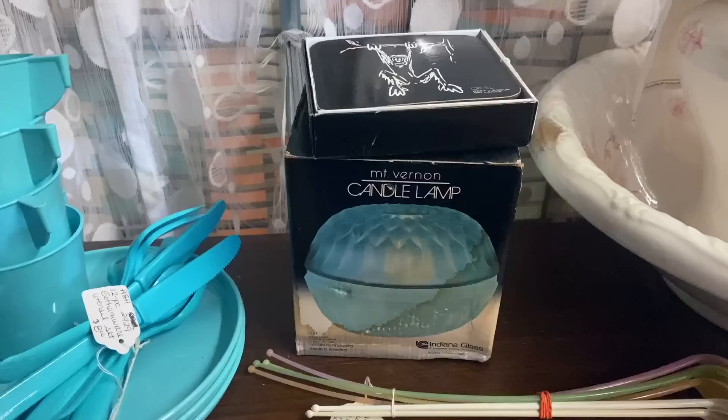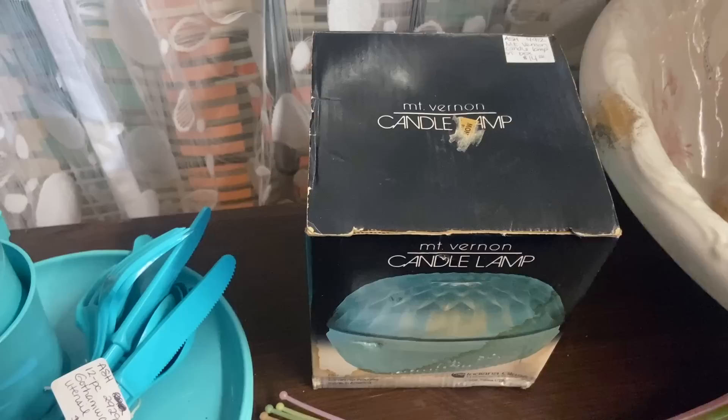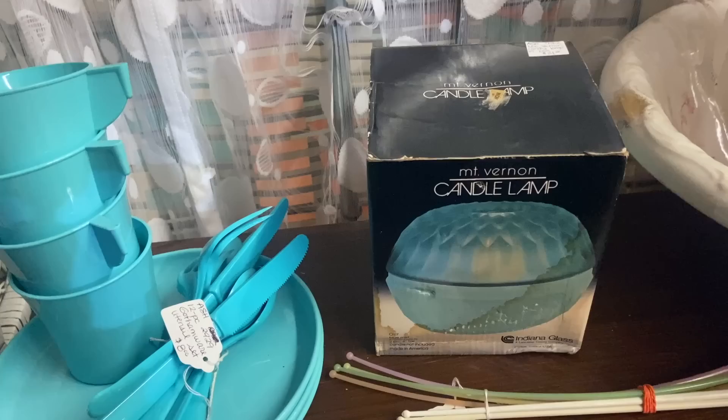Here's a fairy lamp that you see often — the Mount Vernon by Indiana Glass. This one's $14 in the box. Because fairy lamps are hot, it could well sell for a little bit more, but this is a very basic starter one. I like it, I like the color, but it's not super rare — not rare at all, honestly.